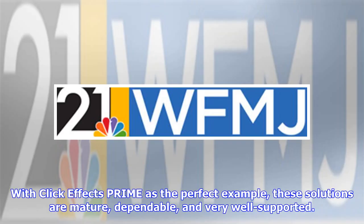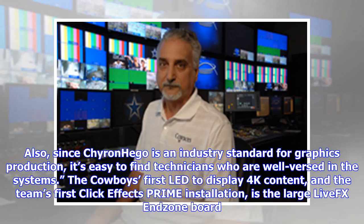With ClickEffects Prime as the perfect example, these solutions are mature, dependable, and very well supported. Also, since Chironhago is an industry standard for graphics production, it's easy to find technicians who are well-versed in the systems.